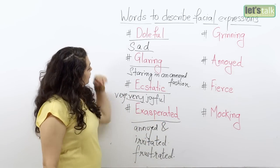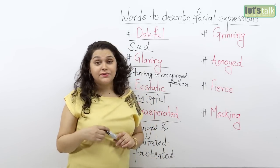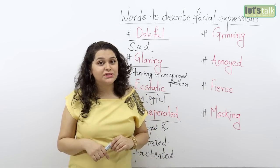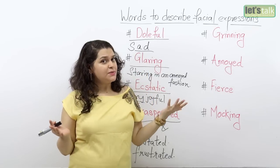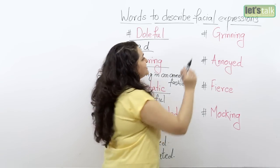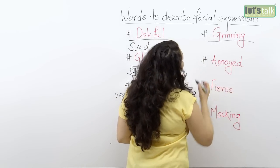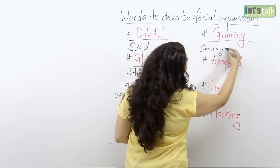So those were my four expressions so far. I have four more very interesting words for you — these words also describe different types of facial expressions. The first one is a very naughty one. It's 'grinning,' which means smiling naughtily.